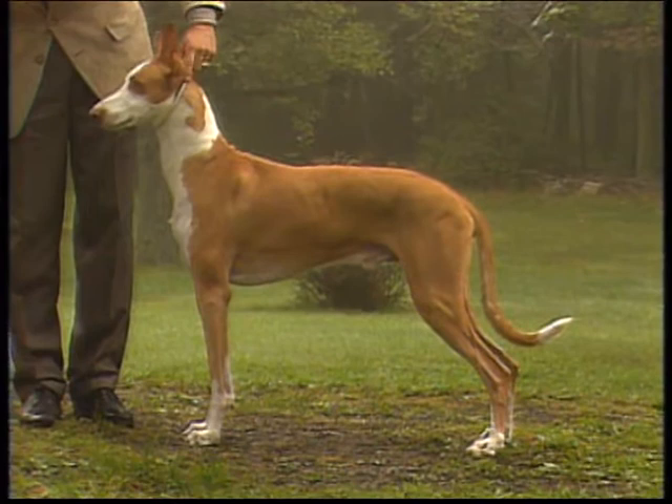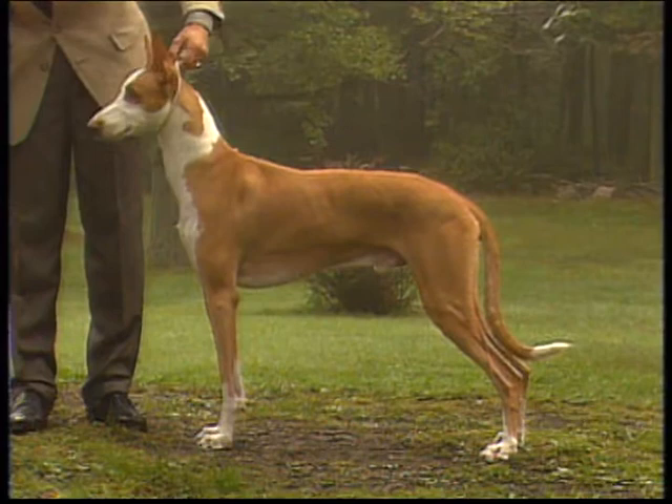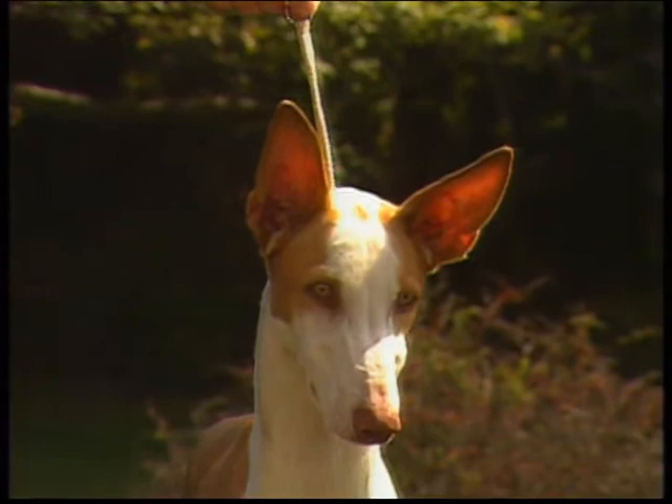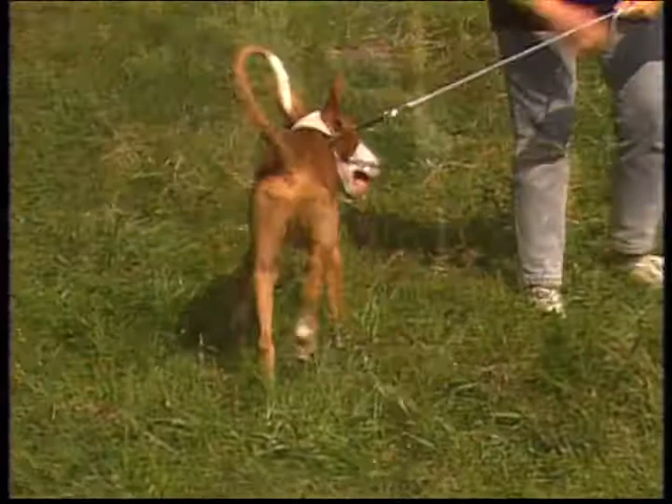The Ibizan Hound is a gracefully built, strongly muscled hunting dog capable of tremendous speed and agility. It is a rangy dog with clean, fine bone and should never appear coarse or cumbersome. His large ears and oblique amber eyes give him a keen, intelligent expression, and he is known for his frisky, playful temperament.